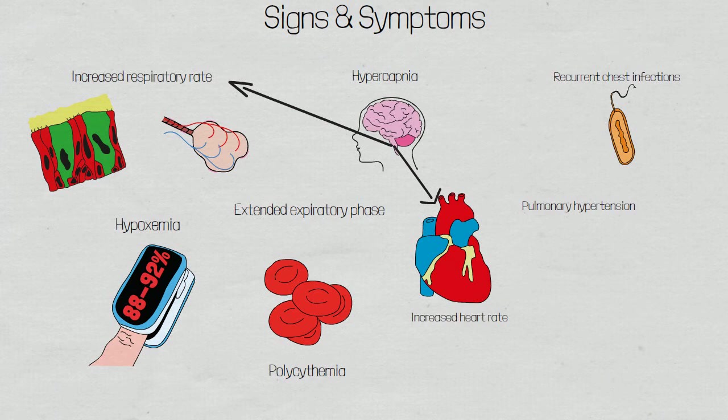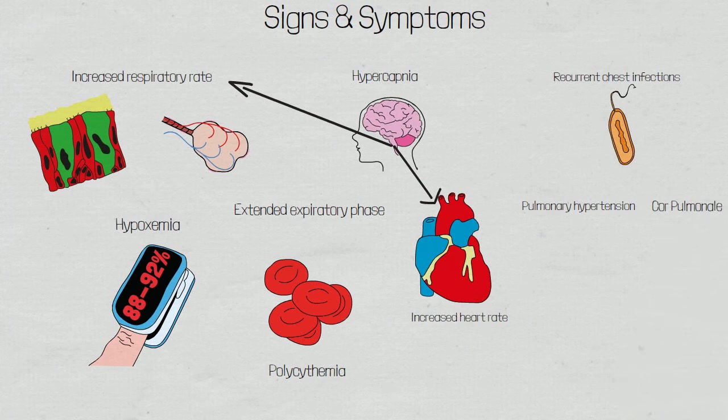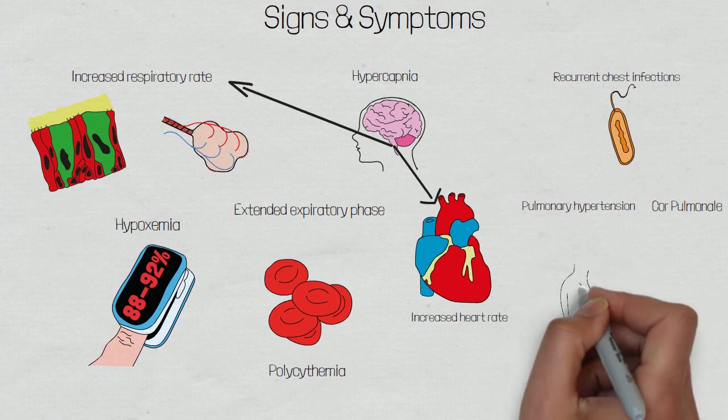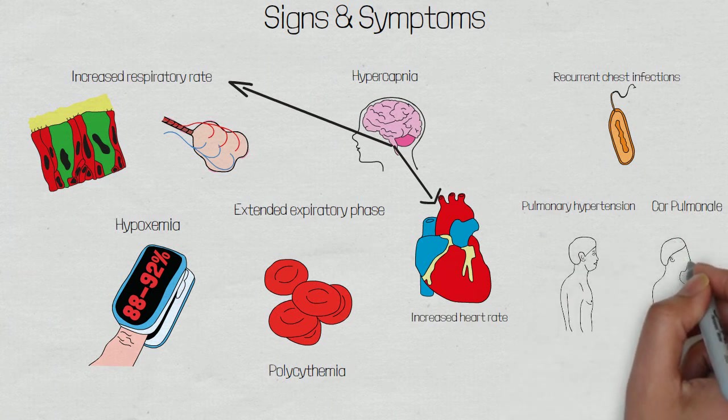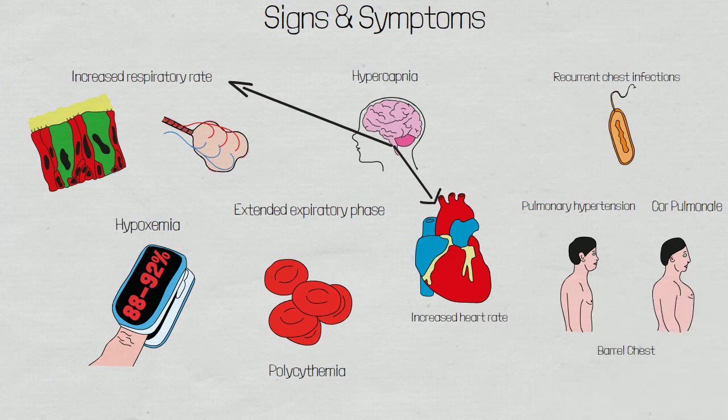This is known as pulmonary hypertension as it is isolated to the lungs, but it can cause other complications and signs and symptoms seen in COPD patients. The most serious is a condition called cor pulmonale, which is enlargement and failure of the right side of the heart as a response to increased vascular resistance in the pulmonary system. These patients may also have an increased anterior-posterior diameter, known as a barrel chest, as air becomes trapped in the alveoli hyperinflating the thoracic cavity. Their lungs may be hyper-resonant on percussion due to this air becoming trapped within the lung tissue.